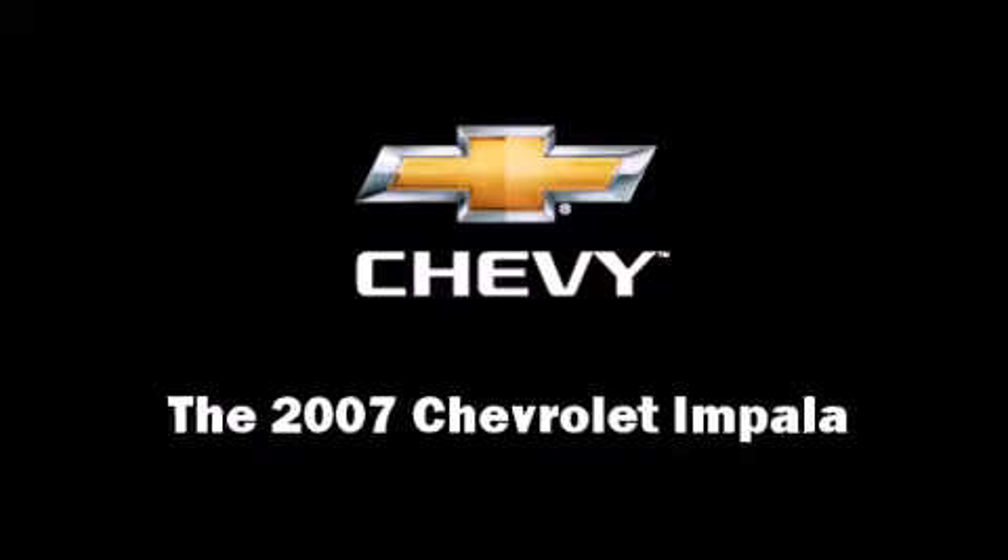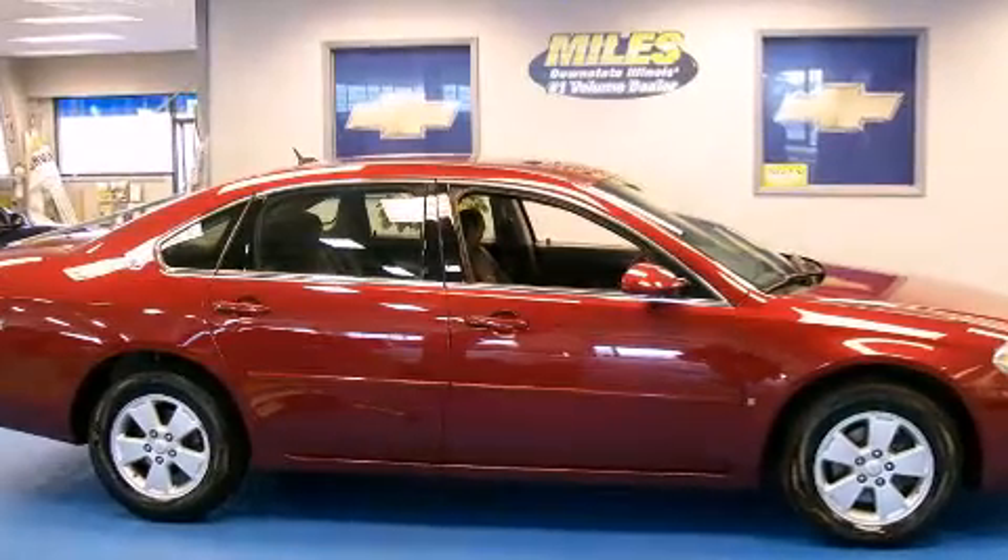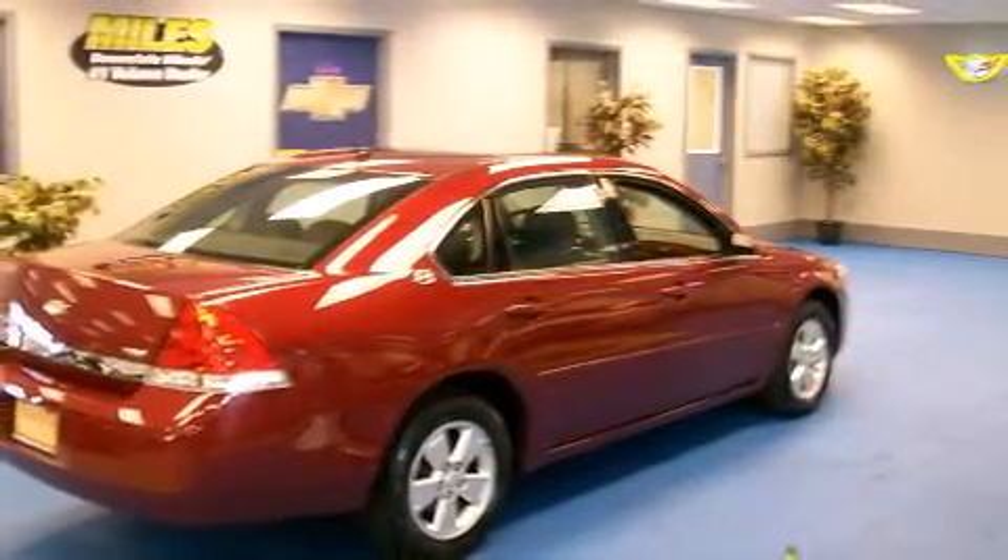The 2007 Chevrolet Impala. This four-door sedan has just over 80,000 miles. It features a front-wheel-drive platform, an automatic transmission, and a 3.5 liter six-cylinder engine.